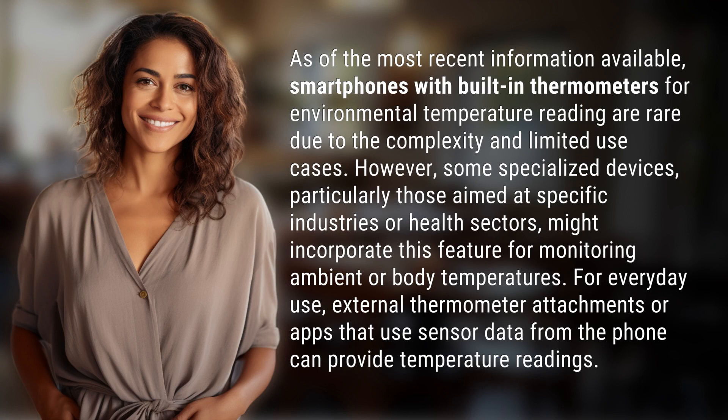As of the most recent information available, smartphones with built-in thermometers for environmental temperature reading are rare due to the complexity and limited use cases. However, some specialized devices, particularly those aimed at specific industries or health sectors, might incorporate this feature for monitoring ambient or body temperatures. For everyday use, external thermometer attachments or apps that use sensor data from the phone can provide temperature readings.